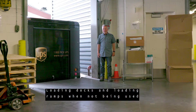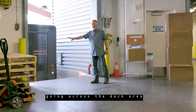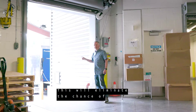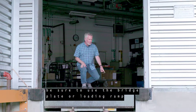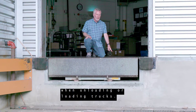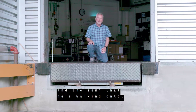Loading docks and loading ramps when not being used should be protected by a simple barrier chain going across the dock area, or by closing the roll-up door — this eliminates the chance of an employee falling over the edge. When using loading docks, be sure to use the bridge plate or loading ramp when unloading or loading trucks, so that an employee does not fall between the gap of the loading dock and the semi.